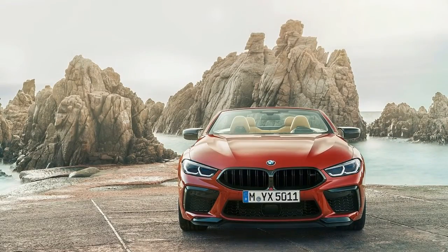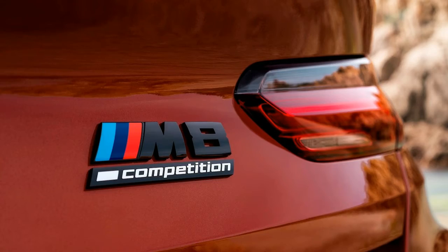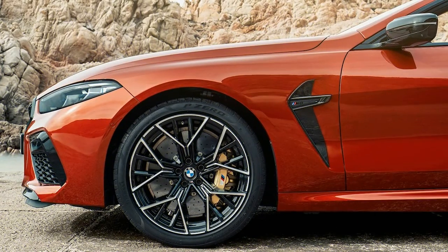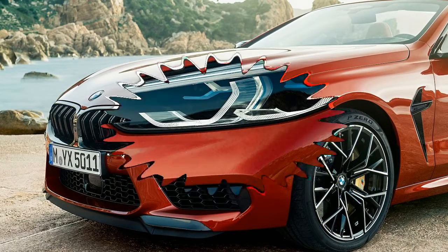The M8 Competition features a unique exhaust system with selectable engine sound. Like the M5, the M8 comes standard with the performance-tuned, rear-biased all-wheel drive system. An electronically controlled multi-plate clutch distributes power to the front and rear wheels, and the active M differential further splits it between the rear wheels. The all-wheel drive system's rear bias will only send power to the front wheels when the rears become overwhelmed.